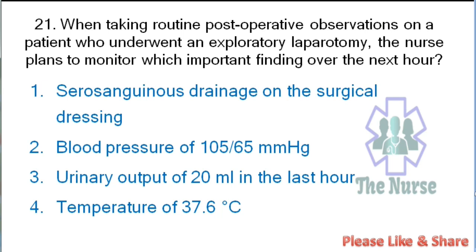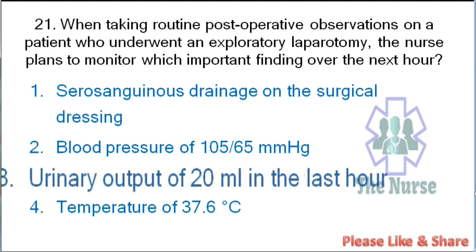Next question: When taking routine postoperative observations on a patient who underwent an exploratory laparotomy, the nurse plans to monitor which important finding over the next hour: serosanguinous drainage on surgical dressing, blood pressure of 105/65 mmHg, urinary output of 30 ml in the last hour, or temperature of 37.6°C. Correct answer: urinary output of 30 ml in the last hour. Urinary output less than 30 ml indicates decreased blood flow to the kidney, which may be due to hypovolemia.